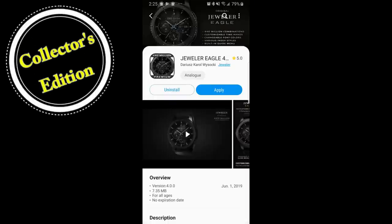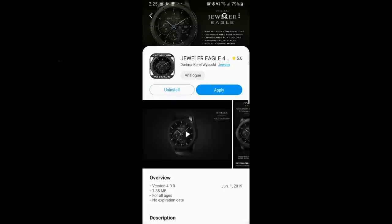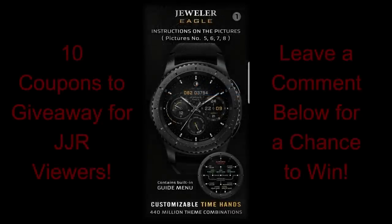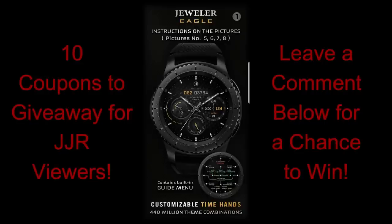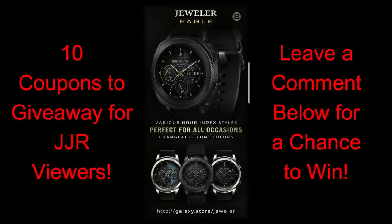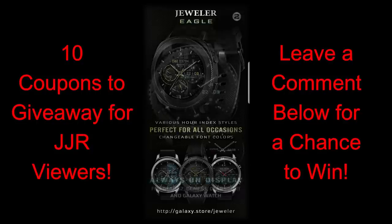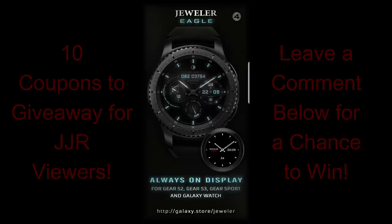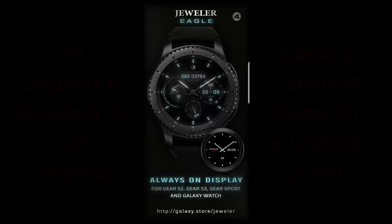Hey guys, welcome back to Jibber Jab Reviews and another watch face review and giveaway. Today's show is going to feature another developer in watch face which is very worthy of being in our collector's edition series — I'm talking about Jeweler. I'll also be showing you his newest watch face, which he told me personally is what he considers his best design yet. We're going to be giving away 10 coupon codes, so make sure you participate by leaving a comment below. Let's go check out this new face called Eagle.